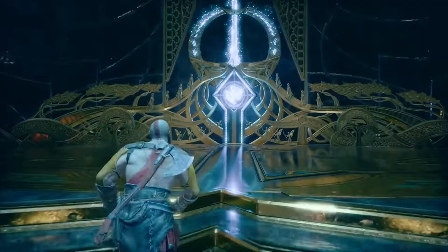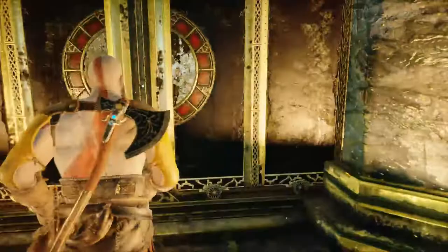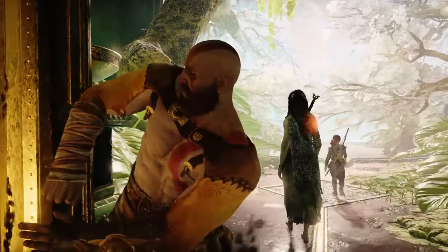Someone of your ability should have little trouble getting back to Midgard. With the captured Light of Alfheim, yes. Welcome to Alfheim, gentlemen.